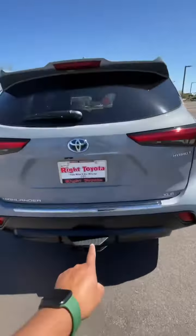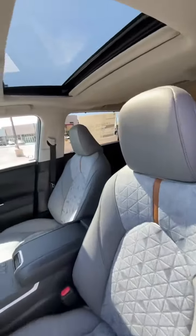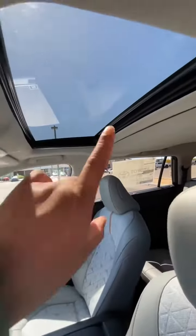This specific vehicle has a towing option so you can tow up to 3,500 pounds, and this is the Hybrid XLE. Look at these seats — premium seats. It also has heated seats too.